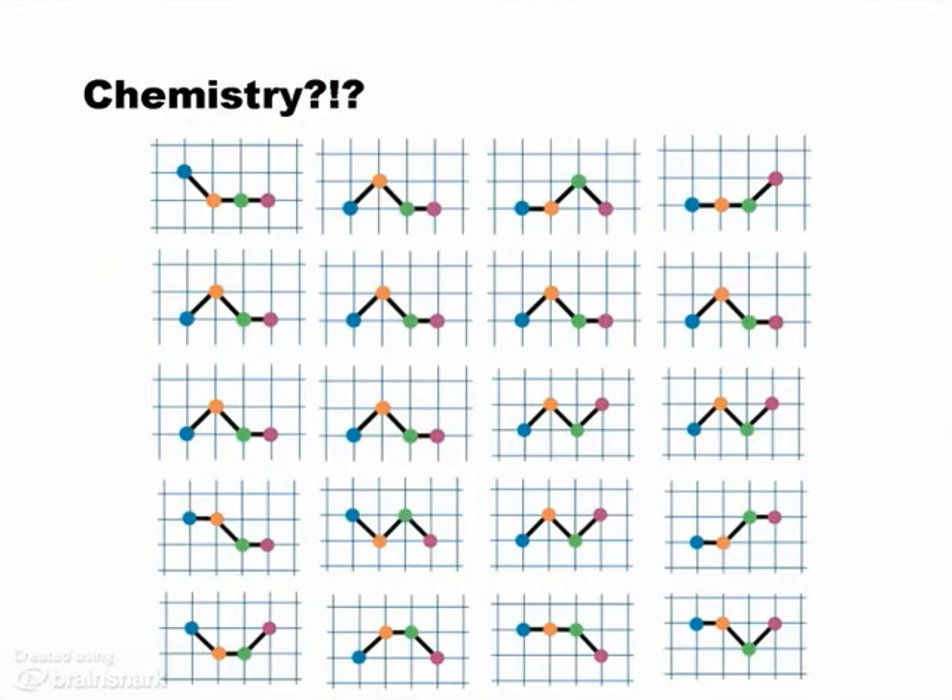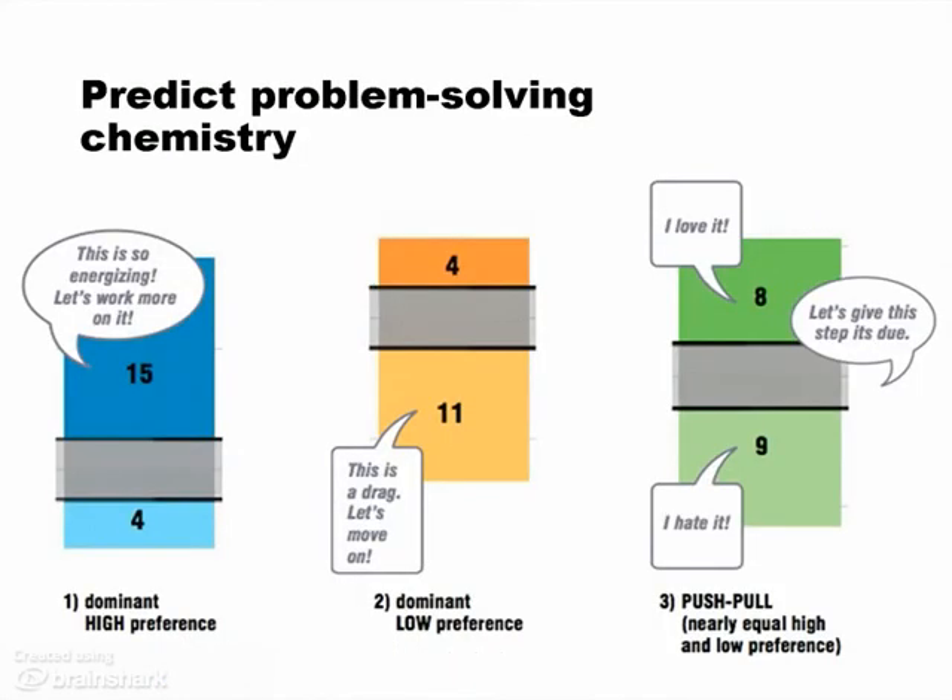The chemistry piece is a little tricky. Nobody really knows how to guarantee team chemistry. But wouldn't it be great to have a tool — a scientifically valid tool — that helps you predict team chemistry? Specifically, a tool that helps you predict a team's problem-solving chemistry.